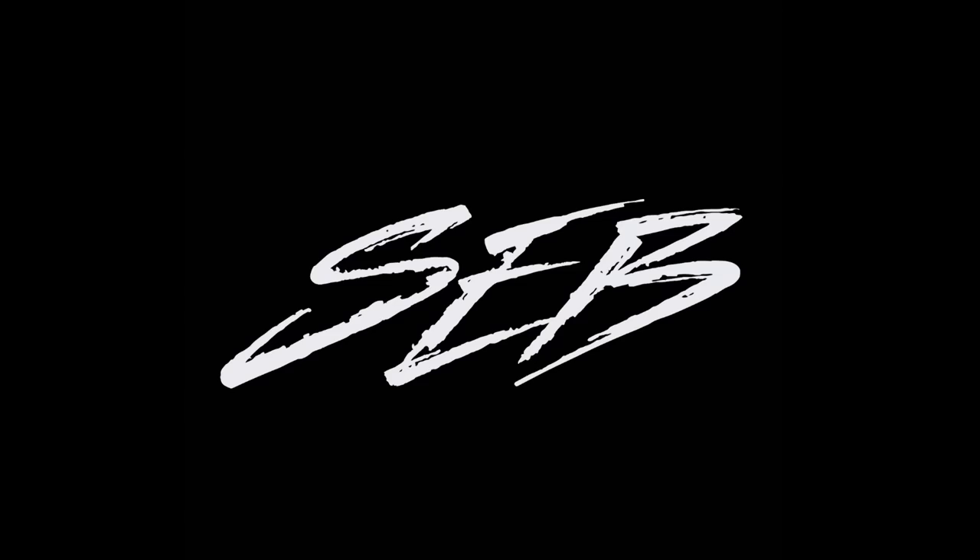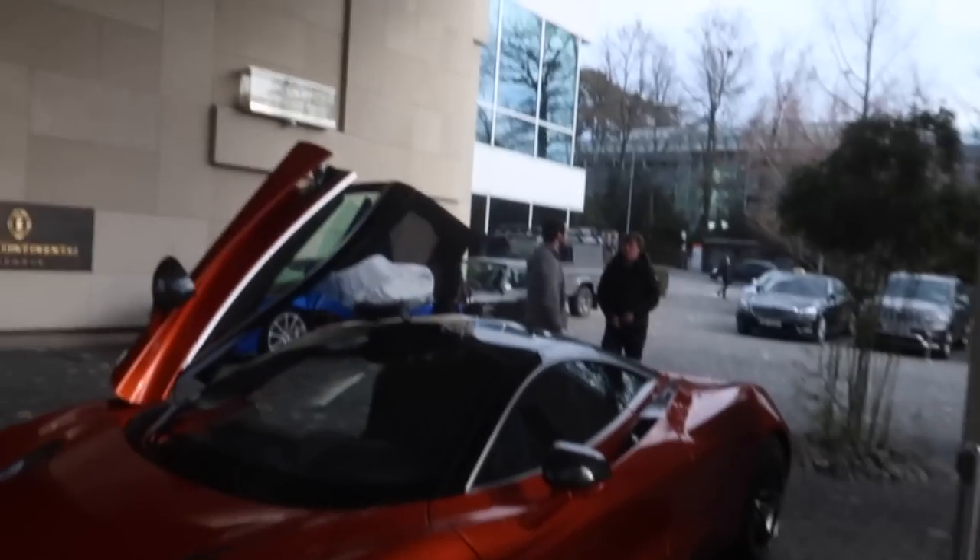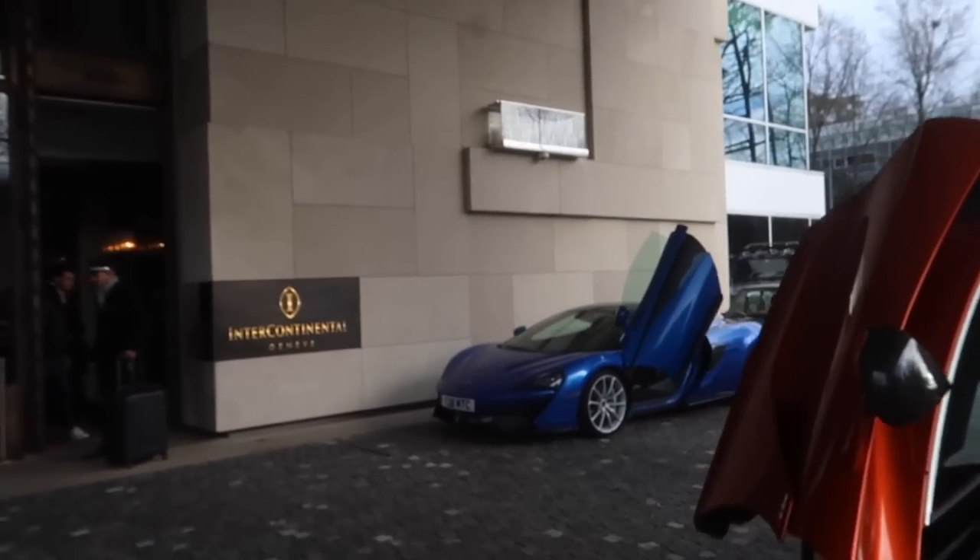Oh shit! These Europeans are crazy! What's up guys? You join me back at the Intercontinental. We are looking at this McLaren 720S, and we've also got a 570S Spyder.